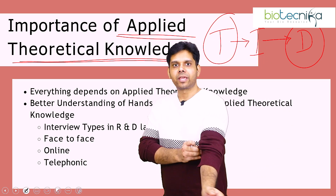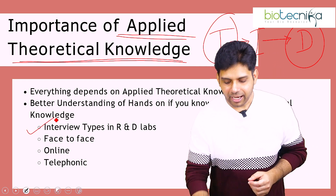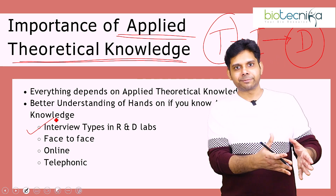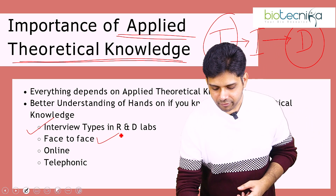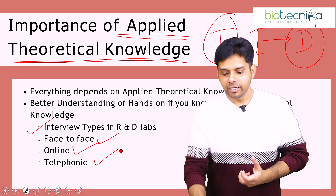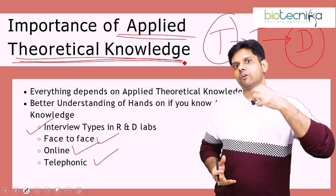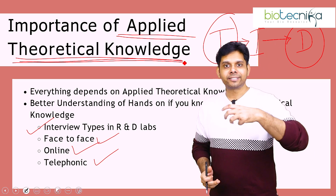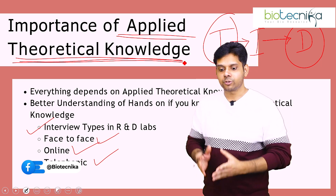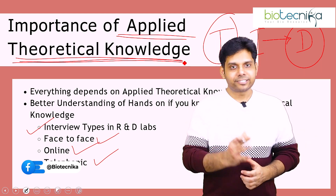It becomes even more important when you go for a biotech interview. They will ask you various applied questions verbally — interviews are face-to-face, online, or telephonic. They won't ask you to go into a lab and perform the experiment. What they are looking at is whether you have applied theoretical knowledge. That is where this internship will come in handy. The certificate of this internship will also be given as a hard copy, and Biotechnica certificates have a high reputation in the industry, so you will be easily absorbed. For a PhD interview, your project guide will also get impressed.